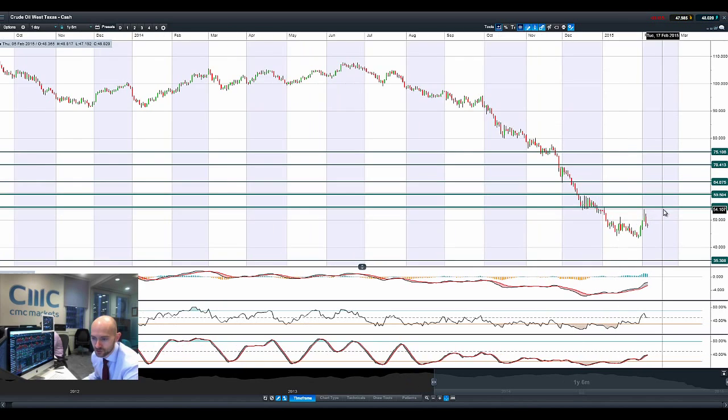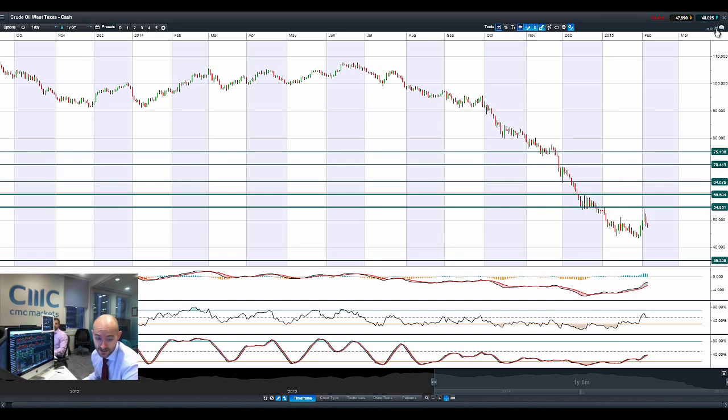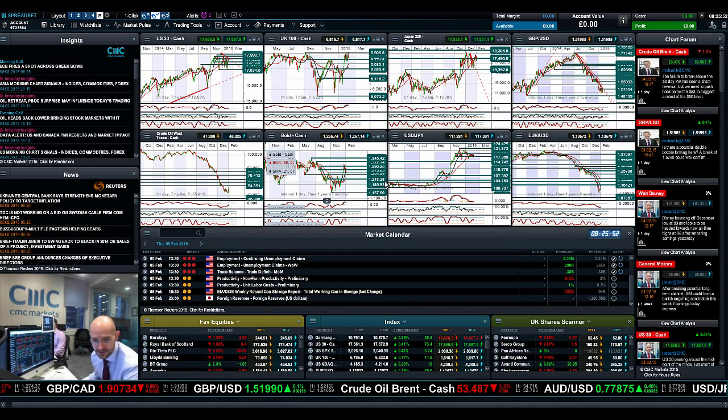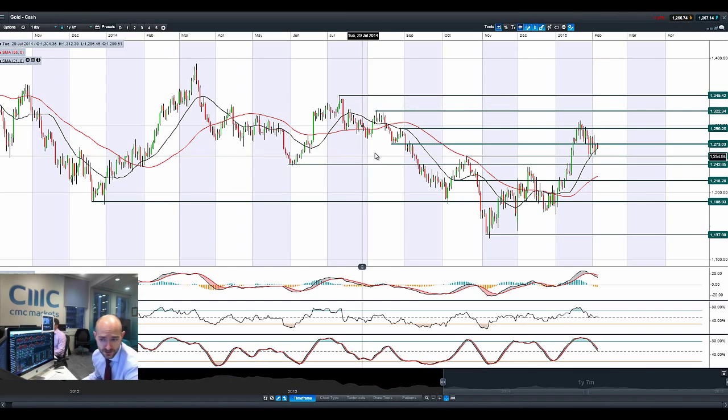Crude oil West Texas has been incredibly volatile — a 19% increase over three days, only then to collapse last night with a 9% drop, and we're still dropping again at $48. We've got to be looking at a retracement back to 43.26. Crude oil inventories come out every week on Wednesday at 3:30 UK time, and the figures are coming in very high each month, which does seem to have a negative impact. Do keep an eye on those crude oil inventory figures — they're very important if you're trading West Texas.